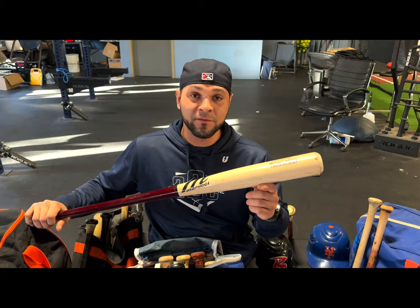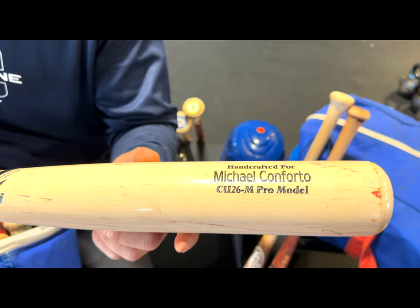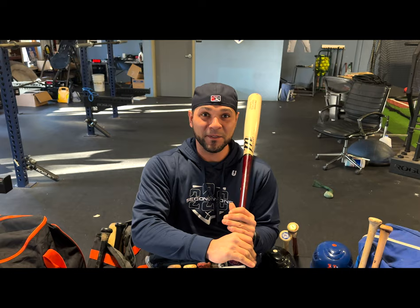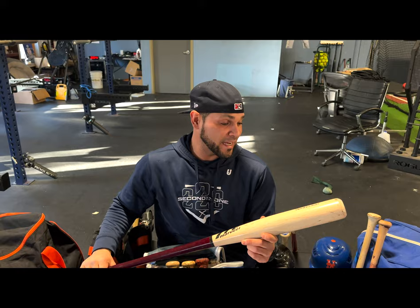Another trip down memory lane — we got Michael Conforto's Marucci CU26, looks like the Chase Utley model. Scoop usually swings a nice thin handle with a fat old head. Other than that, he just got paid — about a two-year, $37 million deal. Shout out to Scoop, congratulations on taking a year off and getting that bag!